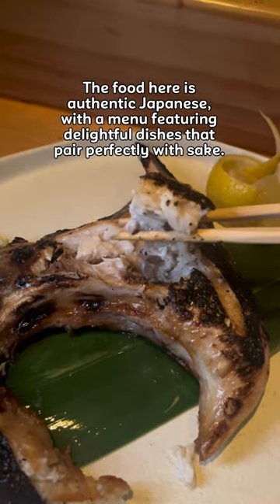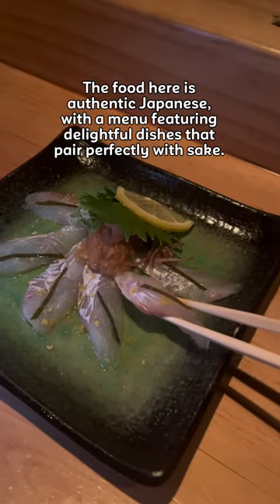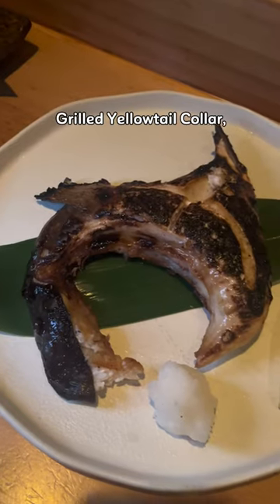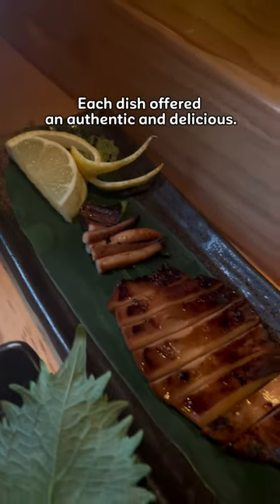The food here is authentic Japanese, with many wonderful and delightful dishes that pair perfectly with sake. Today we have flat fish sashimi ponzu, shrimp cake sandwich with lotus roots, great yellowtail, and great squid. Each dish is authentic and delicious.